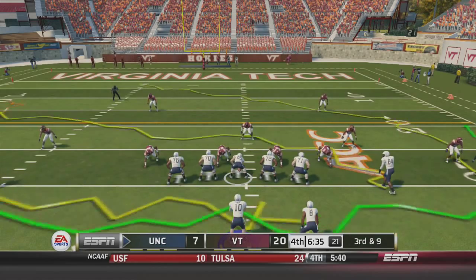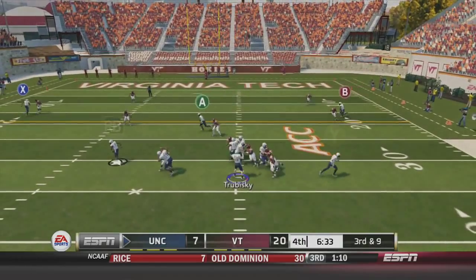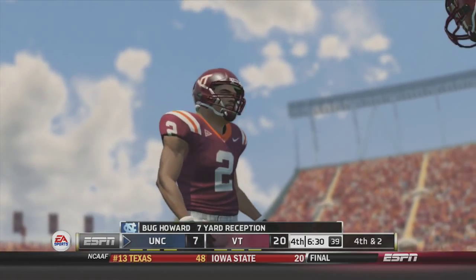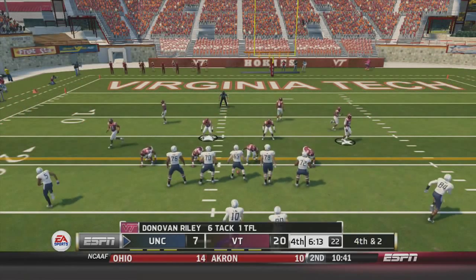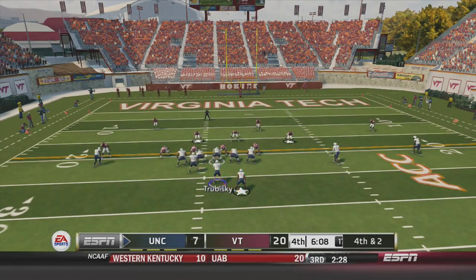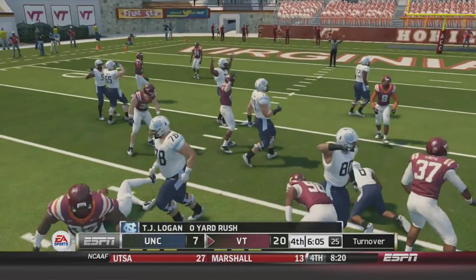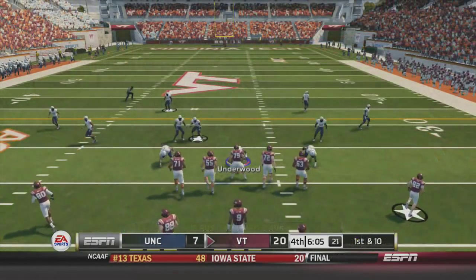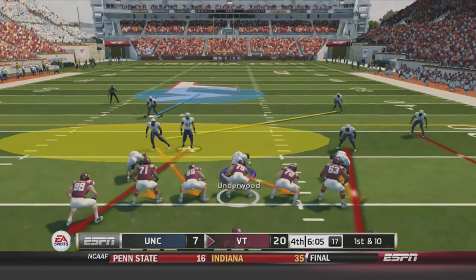Third and nine here — Ryan Switzer in motion, play action pass — Trubisky to Bug Howard but just short of the first down. Sets up a fourth and two, and North Carolina has decided to go for it. Big decision — Mitch Trubisky and TJ Logan in the backfield, Tab in motion. Handoff to Logan — he is stopped short of the first down. Big play there from the Virginia Tech defense as North Carolina's life is getting shorter and shorter with only six minutes left, still down by two possessions.